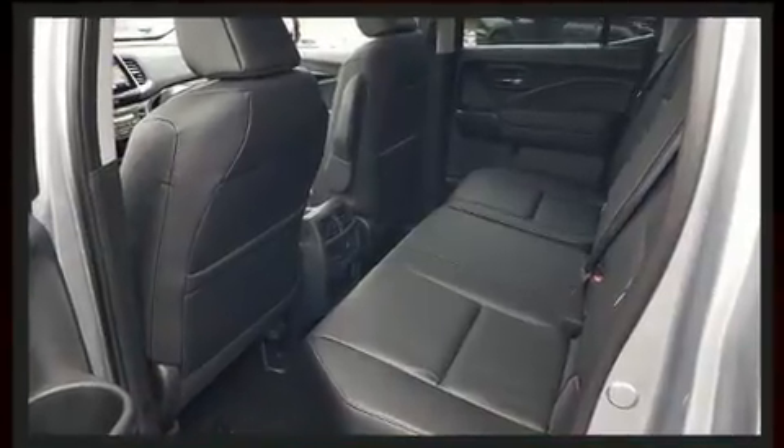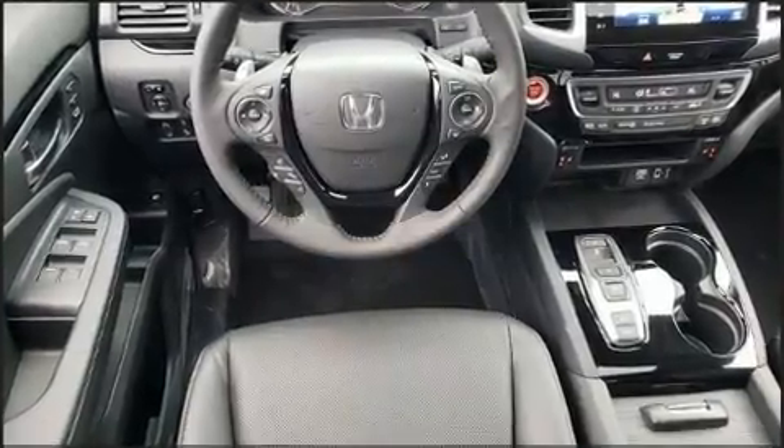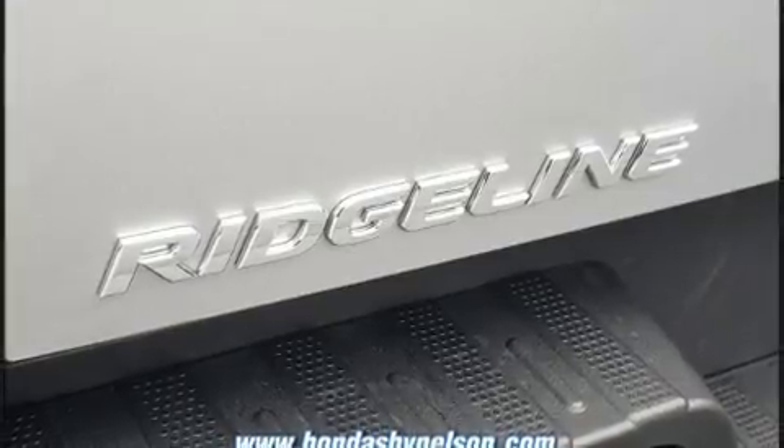Top features include heated front seats, leather upholstery, variably intermittent wipers, lane departure warning, a trailer hitch, a bedliner, and seat memory.